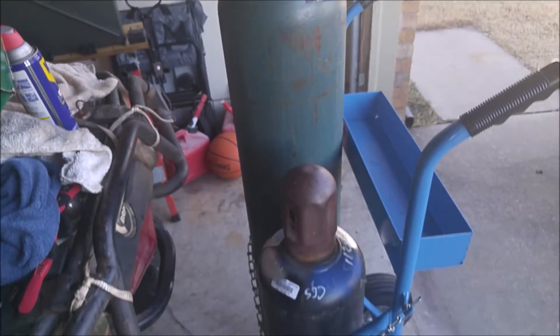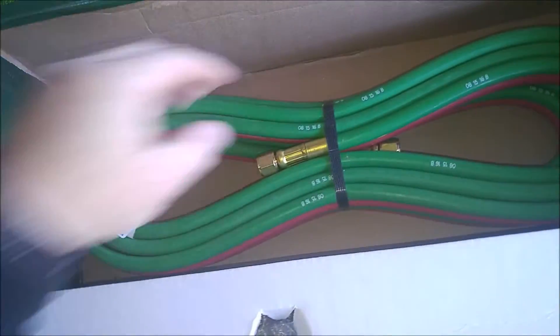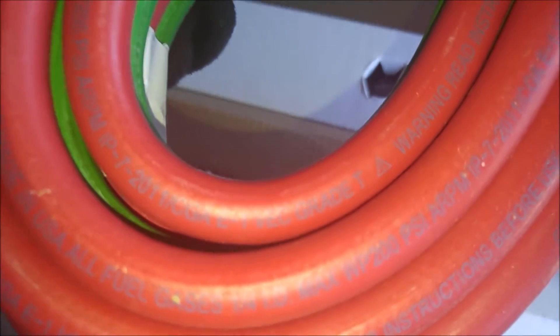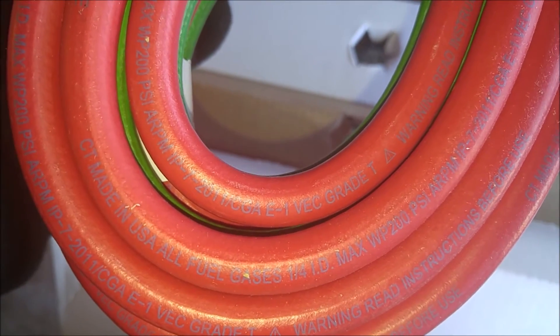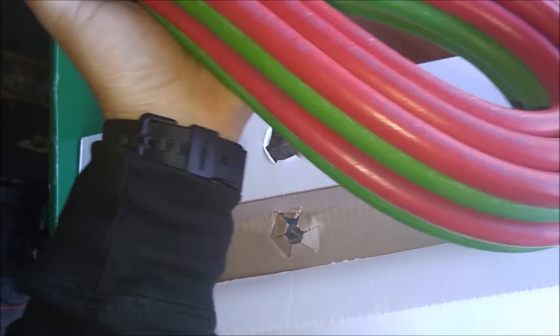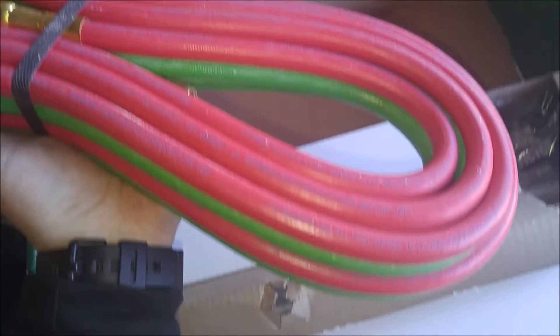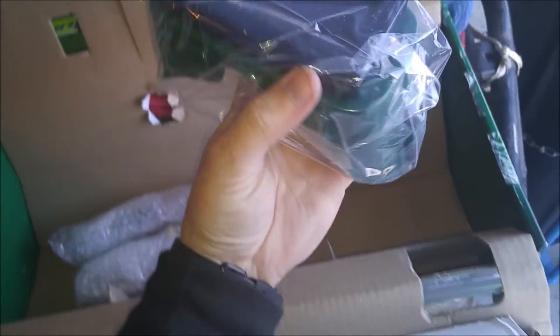This comes with a 25-foot hose, and it says it's Grade T. I believe Grade T means you can use any fuel through it, whether it's propane, acetylene, propylene, or whatever the others are.